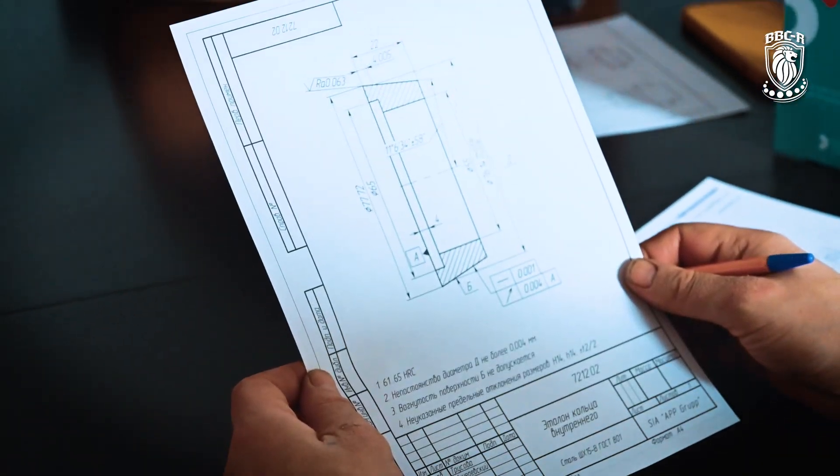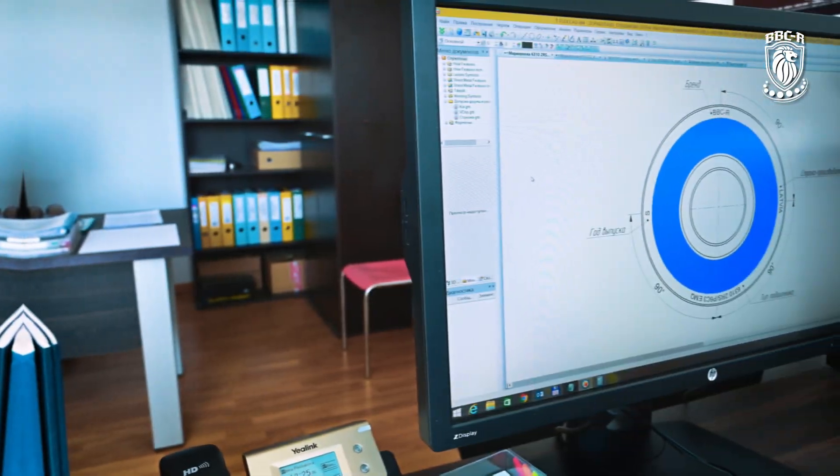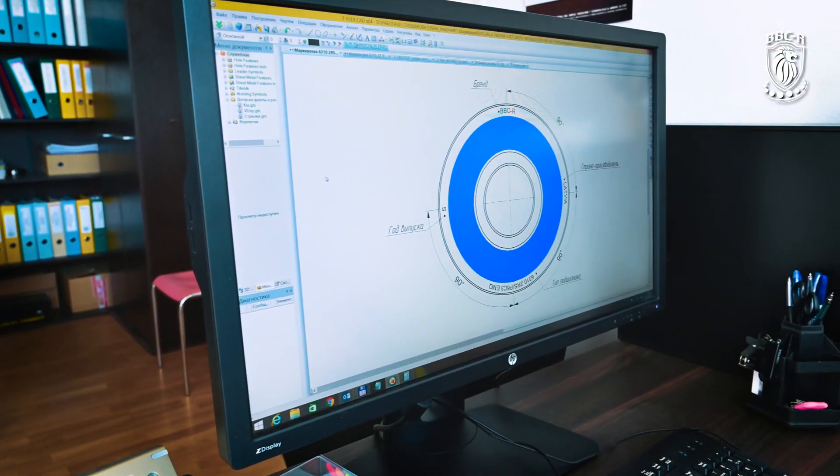BBCR EMQ bearings are designed specially for electric motors using modern Baltic Bearing Company engineering. Their production process includes stoning, heat treatment, grinding, and assembling operations. At every stage, Baltic Bearing Company's team of engineers and masters provides a constantly high level of all technological parameters.